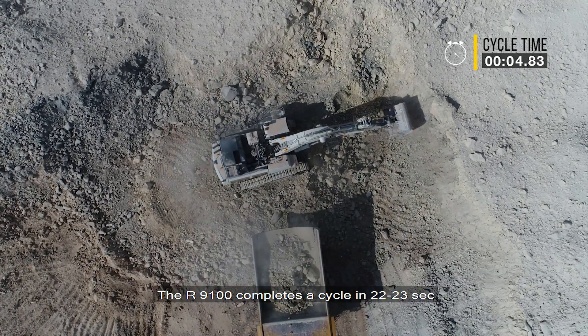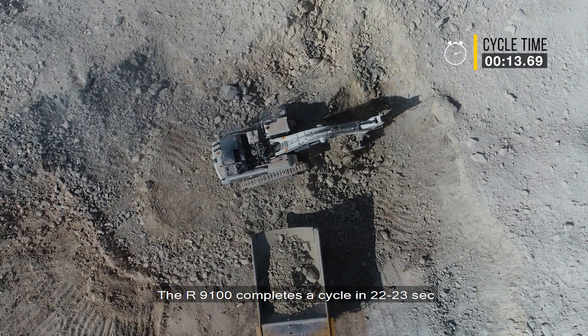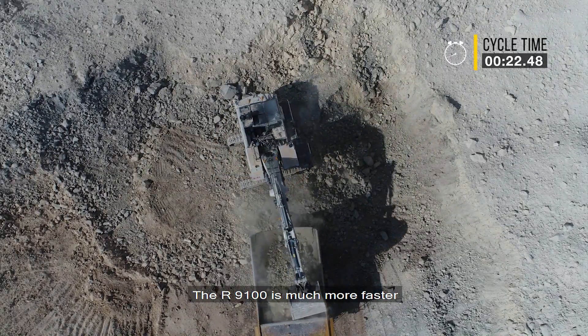This machine, the 9100, has cycle times of something like 22, 23 seconds. If I remember, the 984 was 25, 26 seconds. This machine is much, much faster.